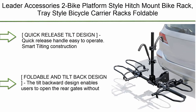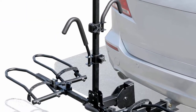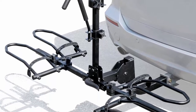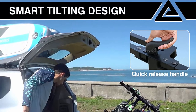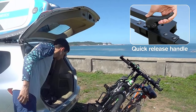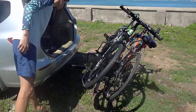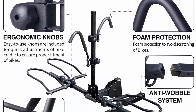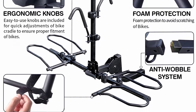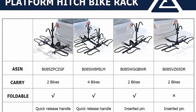Top 5: Leader Accessories 2-Bike Platform Style Hitch Mount Bike Rack, Tray Style Bicycle Carrier — foldable rack for cars, trucks, SUVs, and minivans with 2-inch hitch receiver. Quick Release Handle is easy to operate. The Smart Tilting Construction folds up and down more easily than a hitch pin when carrying bikes. The tilt-backward design enables users to open the rear gates without detaching the hitch rack, and users can fold up the rack when not in use.